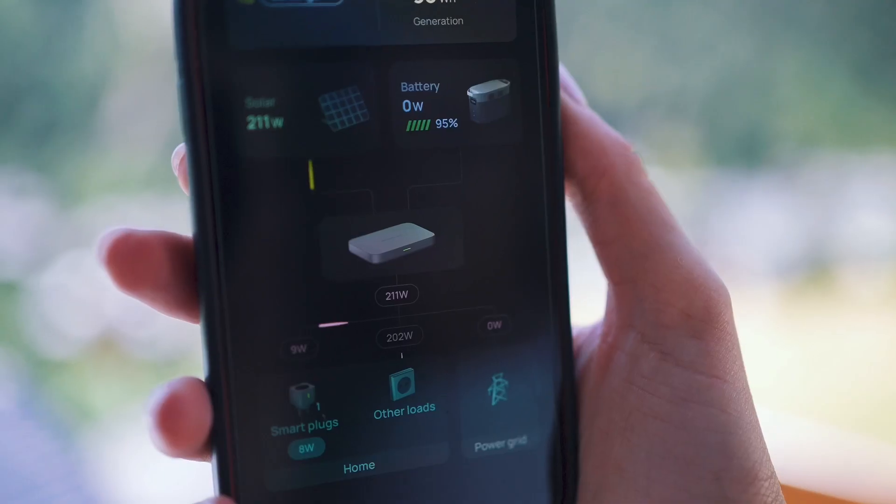Imagine your Balcony Solar System generates 600 watts of power, but when you're not at home during the day, only your fridge is running consuming 150 watts. To meet your home's power demand, you would set the input power to 150 watts in the app and store the excess electricity in the power station.